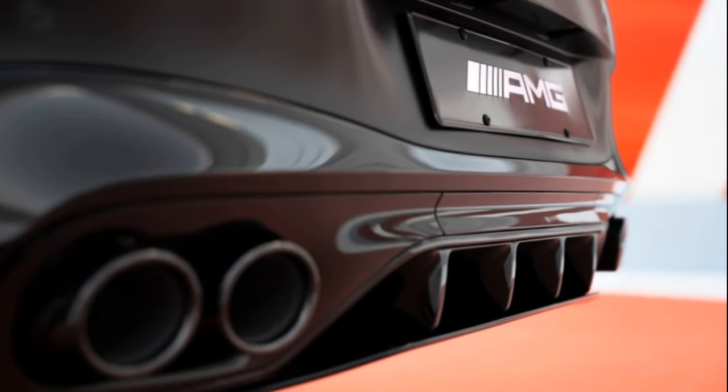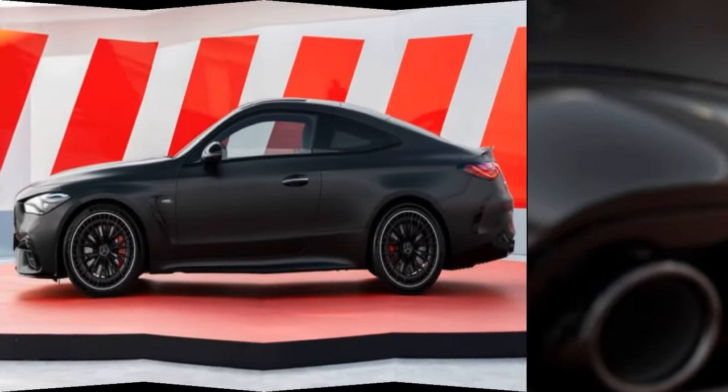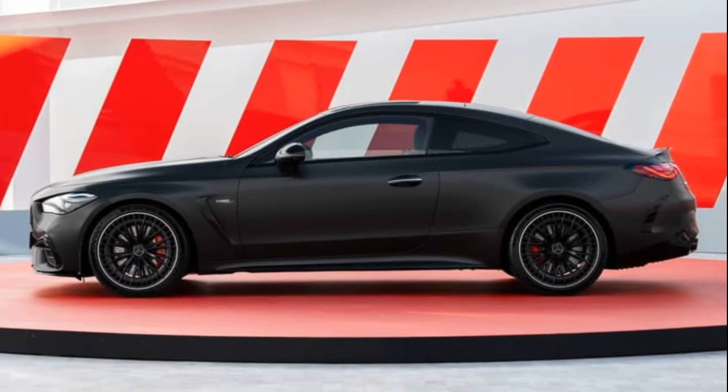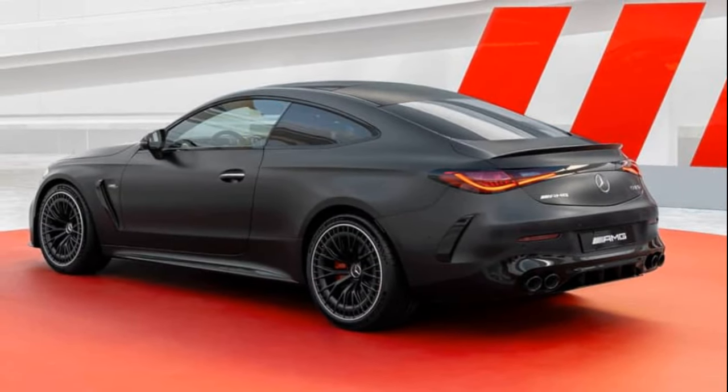It might have slipped under your radar, as it recently took the reins from both the C-Class Coupe and the E-Class Coupe. The CLE comes equipped with a variety of standard mild hybrid petrol engines and even a couple of diesel options.